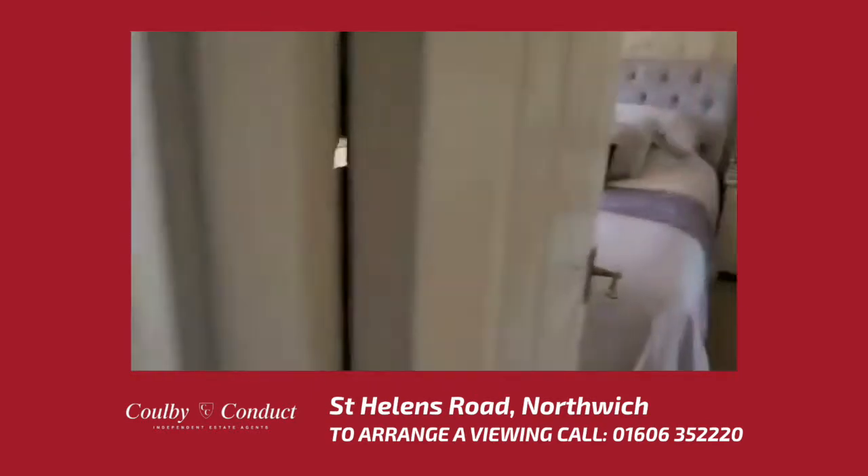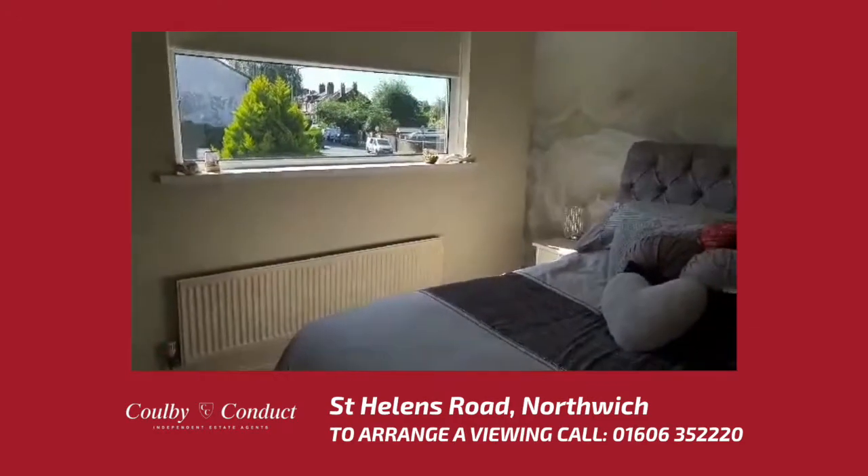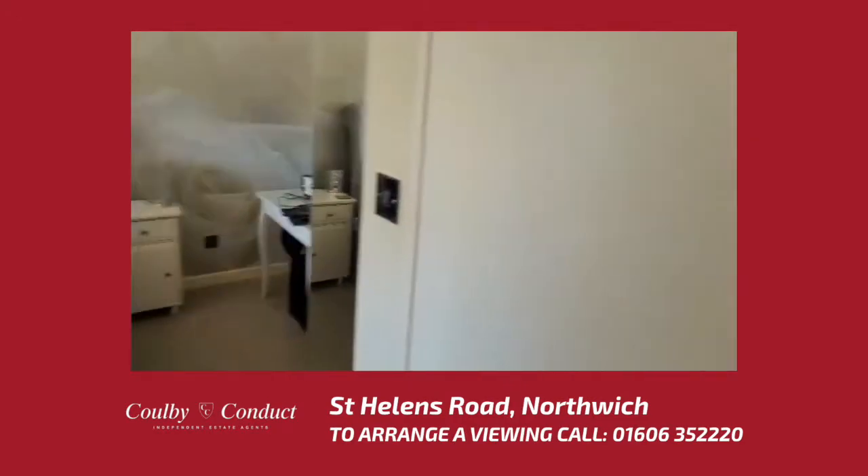We then have the main bedroom, which is a very generous size. As you can see, it has a large window to provide natural light and has a fitted storage cupboard.